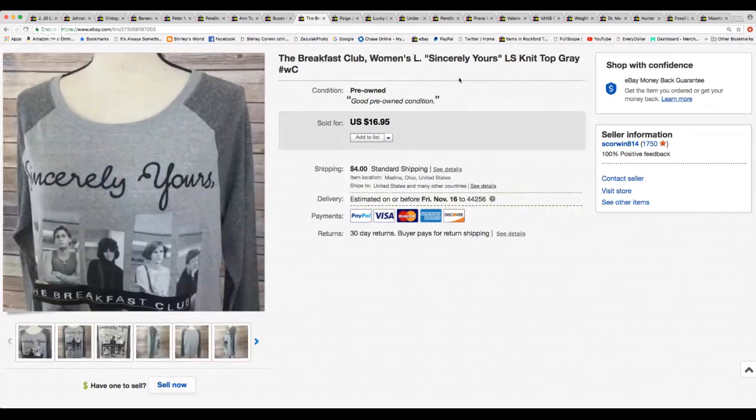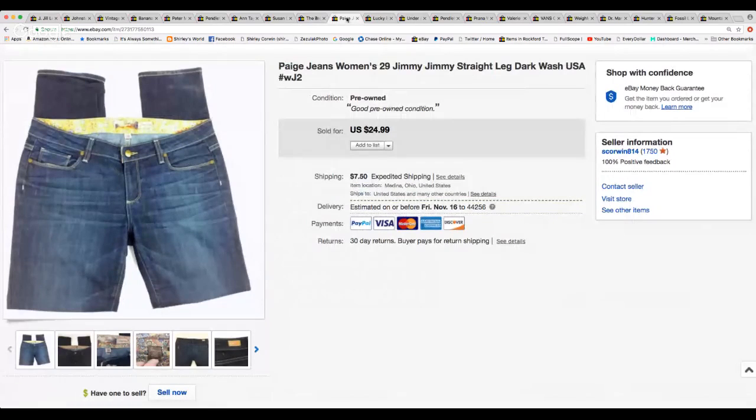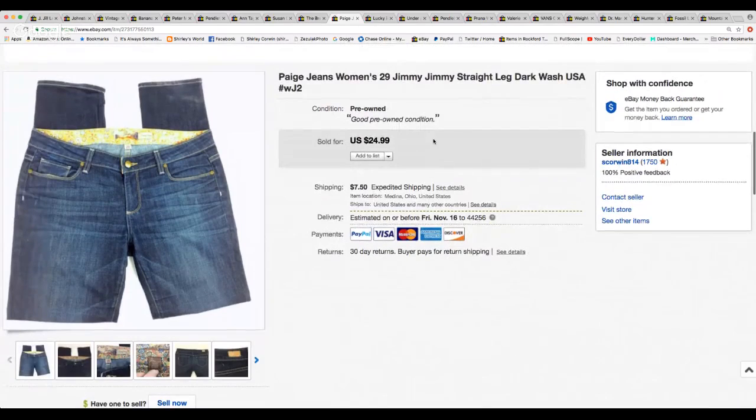Remember the movie The Breakfast Club? I picked this t-shirt up a long time ago and waited and waited but didn't reduce it, and it finally sold for $16.95. They paid $4.00 shipping. And a pair of Paige jeans called 'Jimmy Jimmy' — straight leg jeans. I had $24.99 on these. They used to be hot and sell for a lot, but by the time I started finding them they sat a while, so I took a best offer of $20.00. They paid the expedited shipping of $7.50.